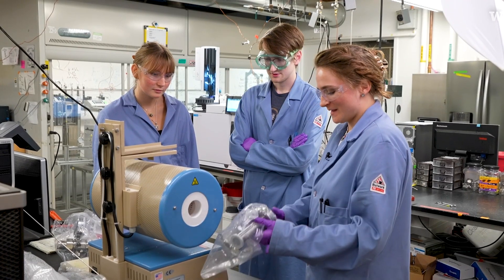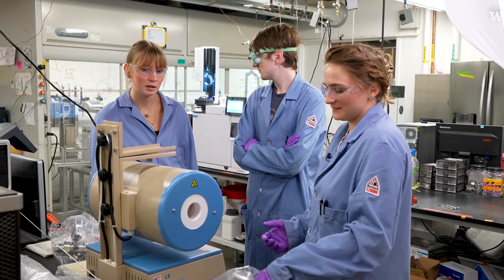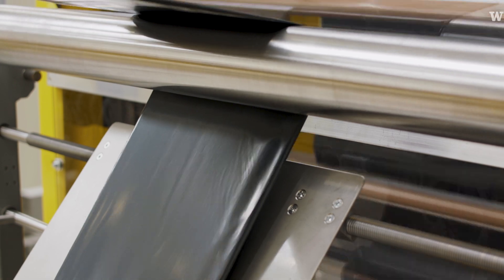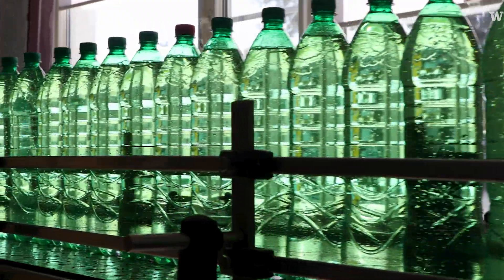If we can develop a process for plastic recycling that pays for itself, maybe we could see these implemented at an industrial scale and actually start to make a dent in the plastic waste problem that we have.